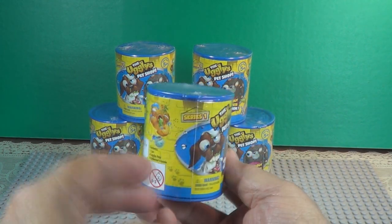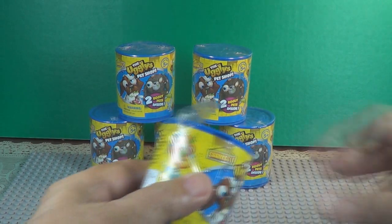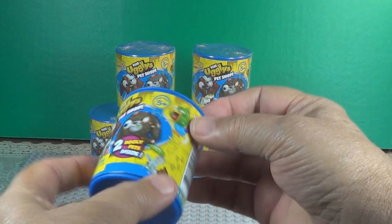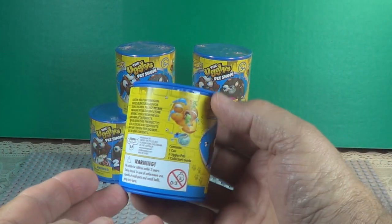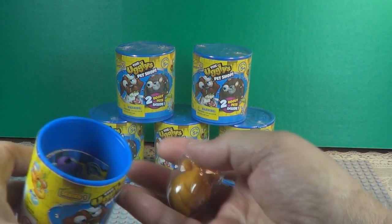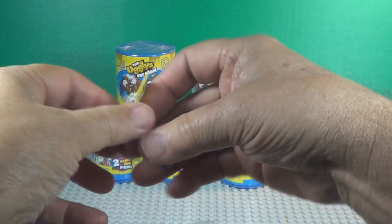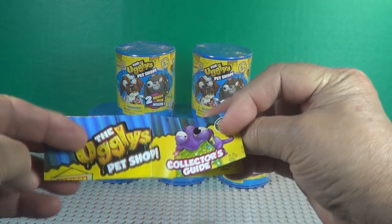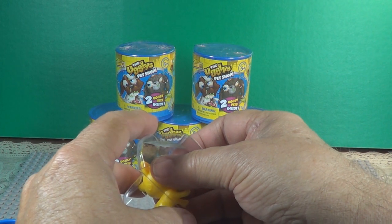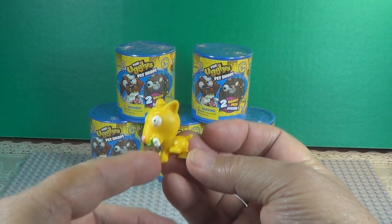Remember, this is the second video — we opened four more in the earlier one. Let's see who we can find in this can. There's a little lip on the can right there, the lid. You just pop it off. There's your collector's guide — it shows all the animals. I think that is number 31, Butt Ugly Bull Terrier.